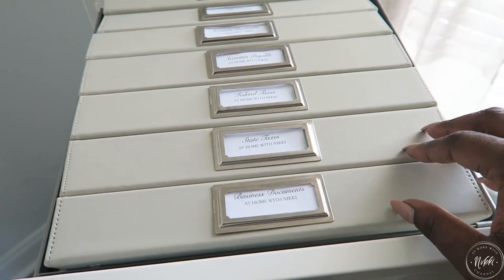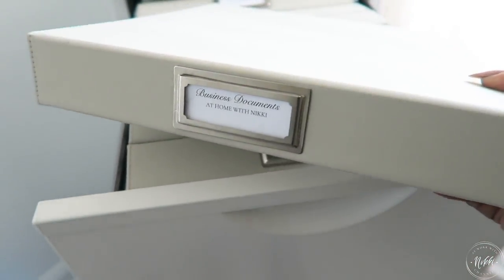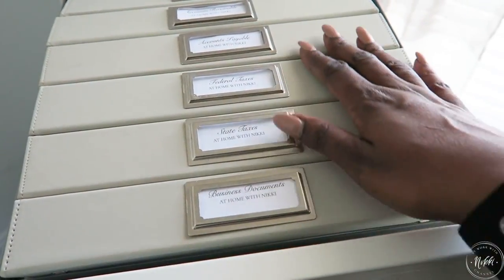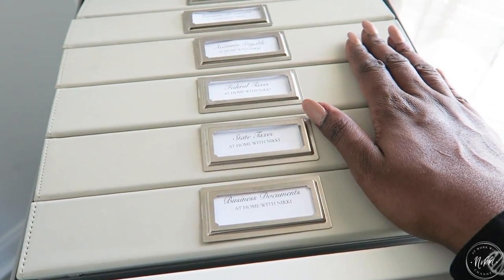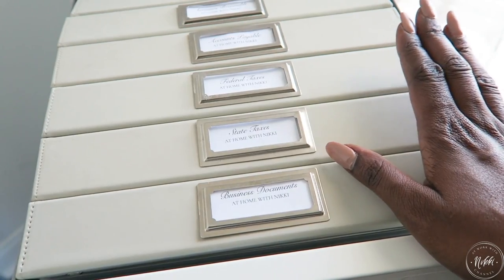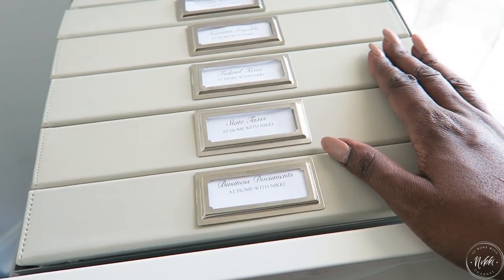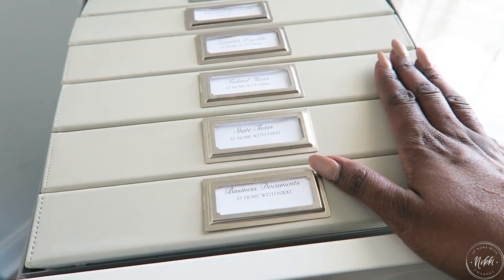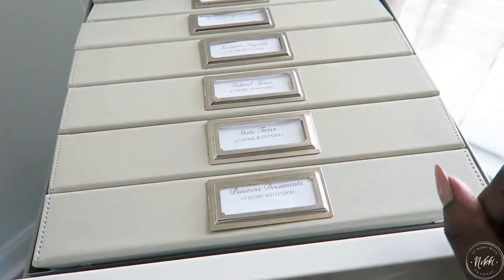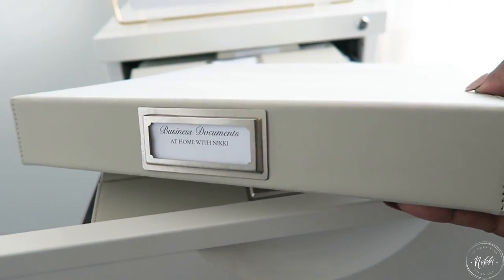My binder of choice for my business is the Martha Stewart binders — I get them at Staples. I love them because they look very professional, they're very neutral in color, they're durable, and they have a leather-like feel. I also like to have them labeled with metal label plates, which also come from Staples — they come in a pack of three.